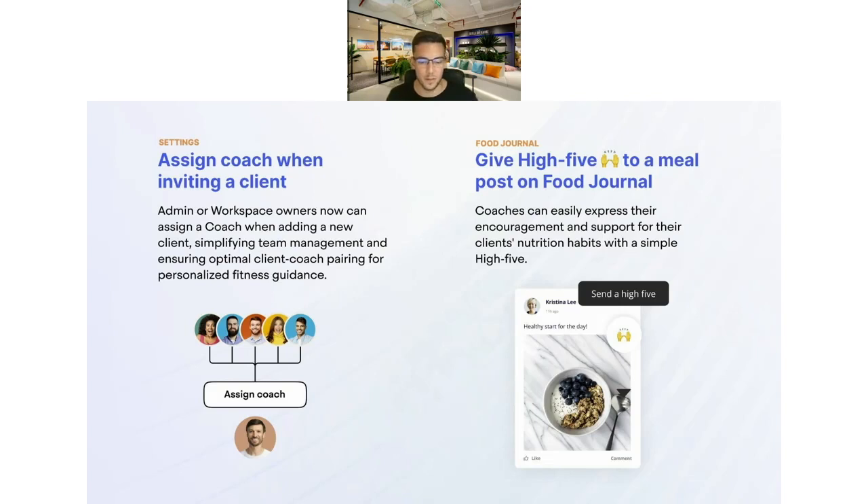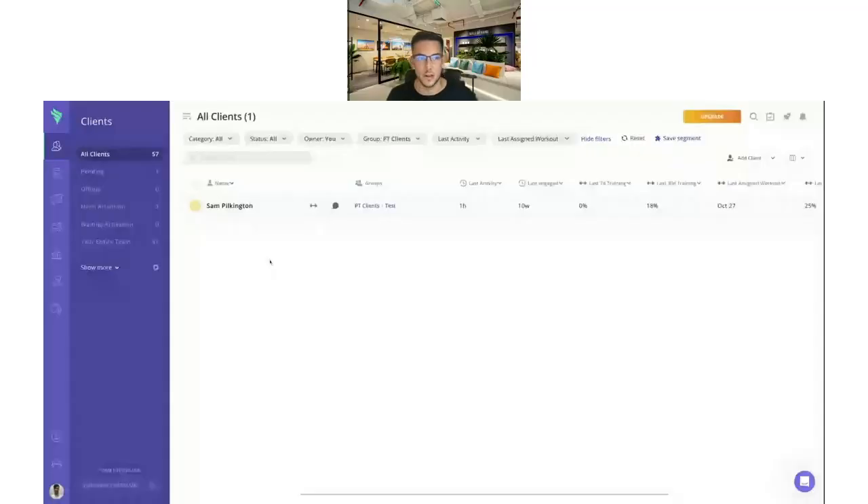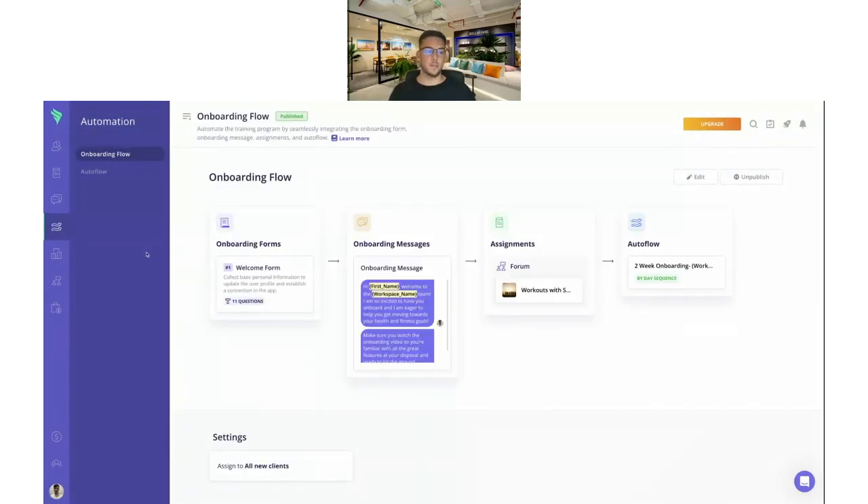I hope that was a helpful overview of the new features. As mentioned, you may have seen some already, but I'm going to dive deeper into where you can find them. The onboarding flow is still in testing but will be released very soon — hopefully this week or next week. I'll start with the big one: the onboarding flow. You'll find it in the automation page — we've now changed this from autoflow to automation. The onboarding flow will be available in all paid packages.